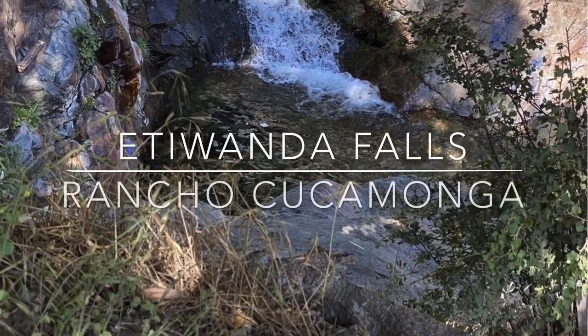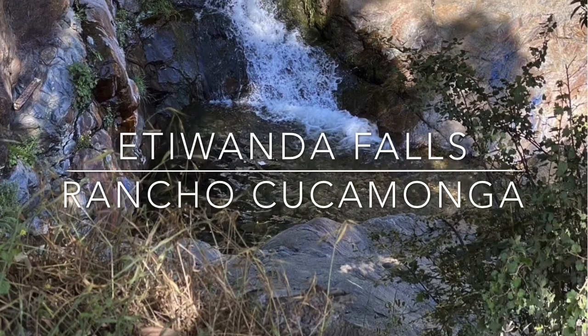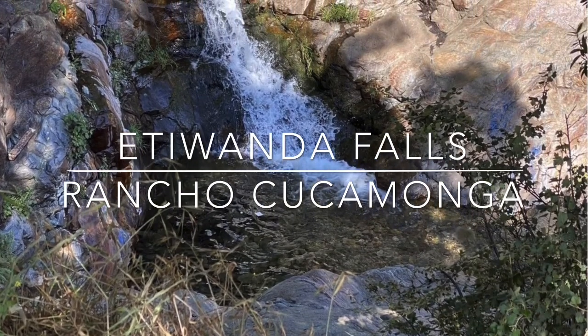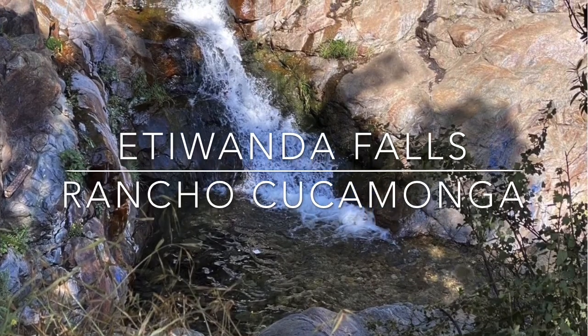Etiwanda Falls is located in North Etiwanda Preserve in Rancho Cucamonga. A 3.4-mile round-trip trail will take you to this multi-tiered 100-foot waterfall.